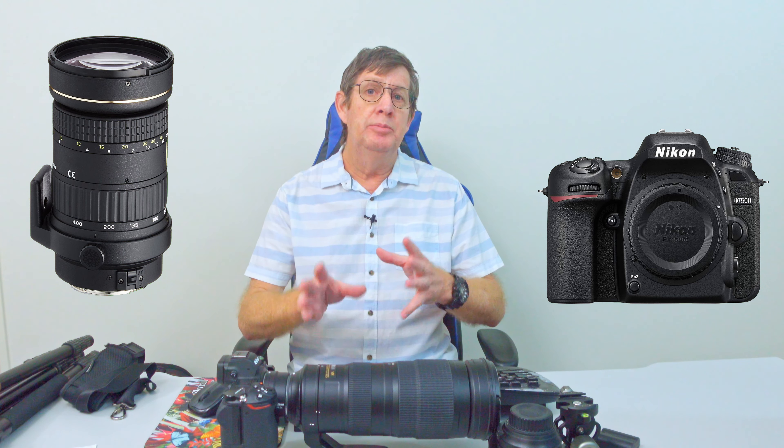Before we get into shutter speeds and all that, I'll go through what I'm going to take to this air show versus what I took five years ago, because there's a big difference. Five years ago I had my Nikon D7500, a Tokina 80–400mm lens, and I also took my Nikon 18–140mm in case I wanted some wider shots, since there were going to be some displays. The Nikon 18–140 was great for all-purpose and the Tokina 80–400 was good for zooming in and getting planes up close.